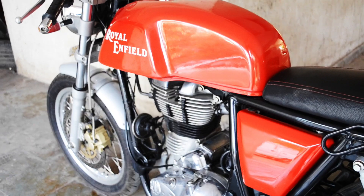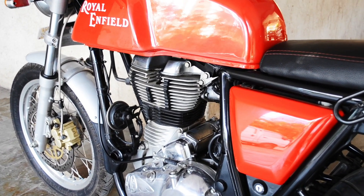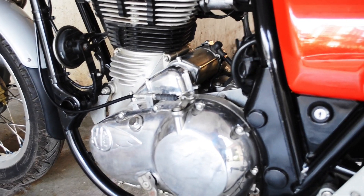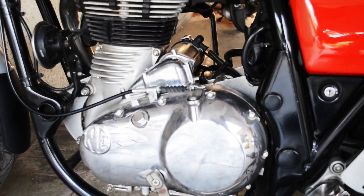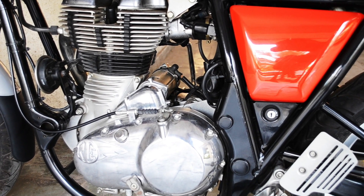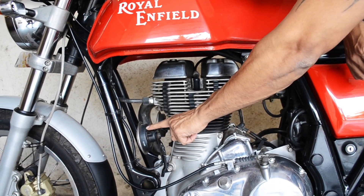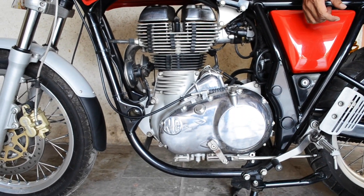The engine is a 4-stroke single cylinder air-cooled 535cc. The maximum power is 29.1 bhp — that's some good power. The ignition system is digital electronic ignition, and the fuel supply system is electronic fuel injection, which we are very happy with. The compression ratio is 8.5:1, which is pretty good for a 535cc motorcycle.